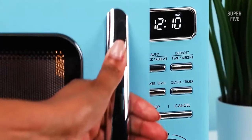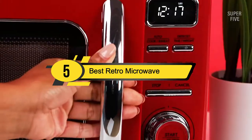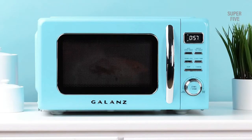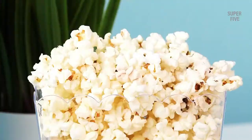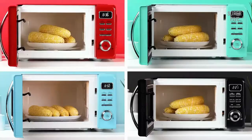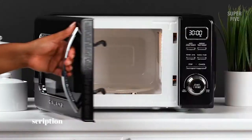Hi everyone, today we're going to take a look at the five best retro microwaves on the market for this year. First we're going to show you our five best picks, then we'll talk about what you should look for before buying a retro microwave. You can find timestamps and links to all the products we mention in this video down in the description below.